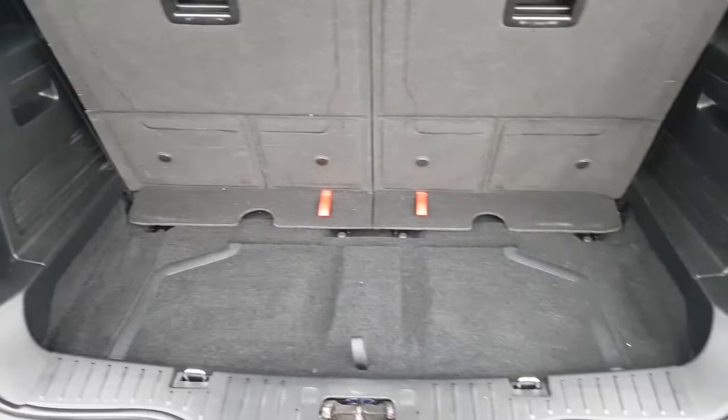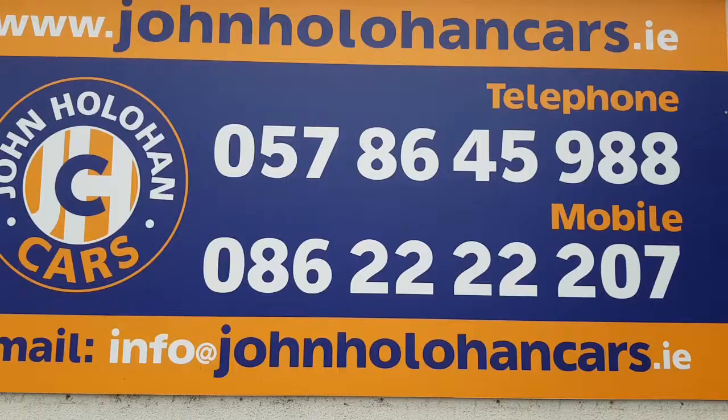So if this S-Max Titanium might be of interest, be sure to give myself John a call on 057-864-5988 or 086-222-2207. Thanks for watching.